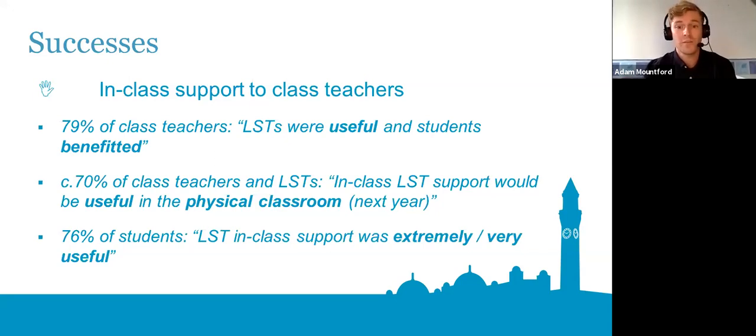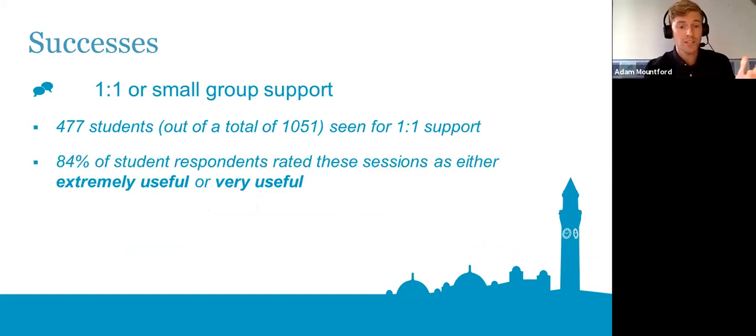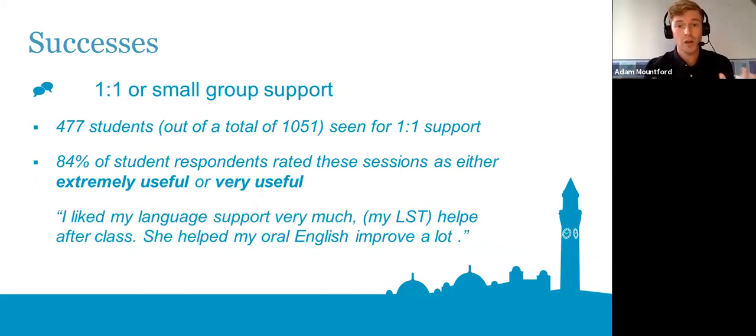It was hopefully beneficial to the students too and helped build community rather than everyone being isolated with the same students and teacher every day. In terms of one-to-one support, almost half of the total student cohort was seen for one-to-one support this year. Towards the end of the pre-sessional, students were actually approaching LSTs and class teachers saying 'can I have some one-to-one support please?' — almost self-referring. That was really nice to see.